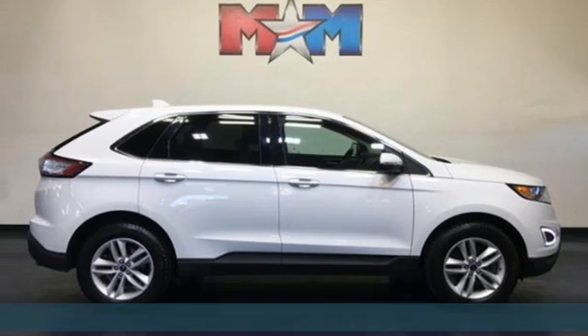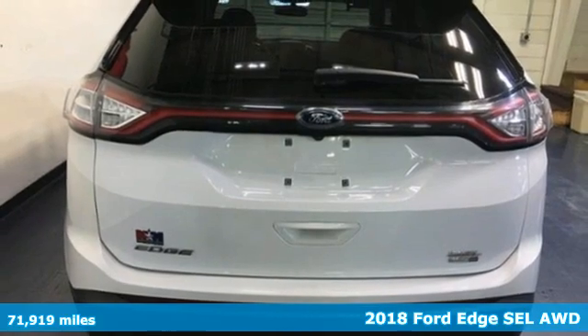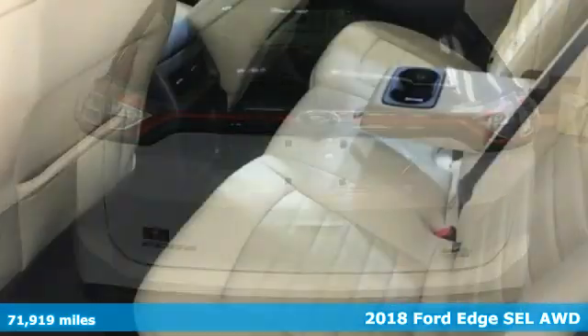Here's a 2018 Ford Edge. Aggressively styled and easily maneuvered, this spacious crossover was built for fun.